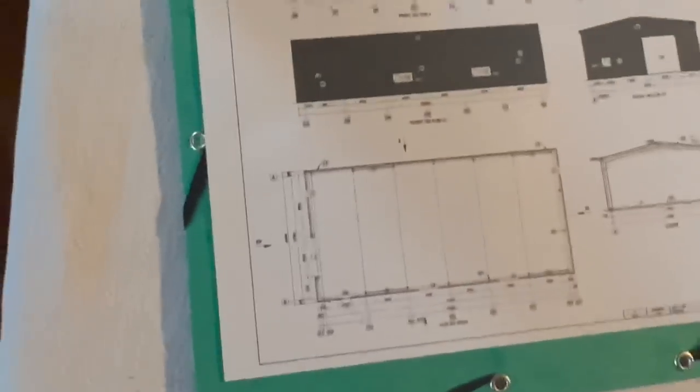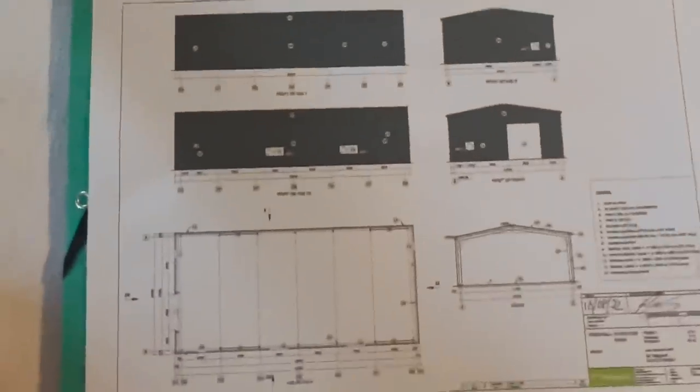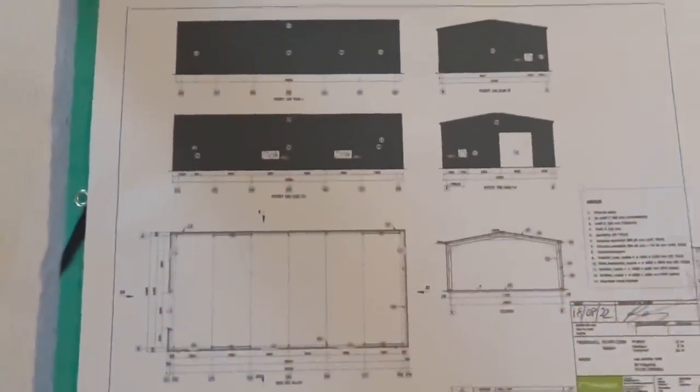There's a grant system coming up next year for solar panels, so I may be able to get something out of that, which is great. So that's the overall picture — it's an agricultural building. The floor plan is roughly 24 meters by 12, giving you about 300 square meters.